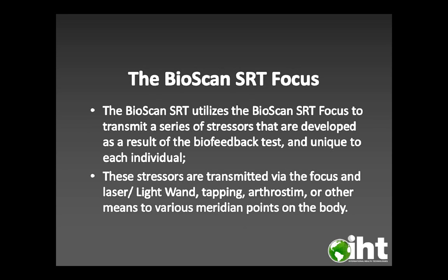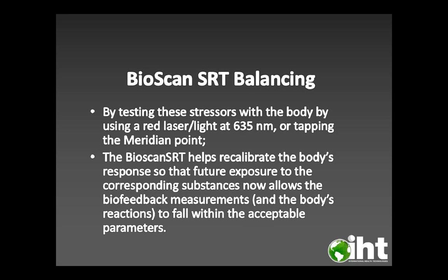The Bioscan SRT utilizes the Bioscan SRT Focus to transmit a series of stressors developed as a result of the biofeedback test and unique to each individual. These stressors are transmitted via the Focus and laser or light wand, tapping, arthrostim, or other means to various meridian points on the body. By testing these stressors using a red laser or light at 635 nanometers, or tapping or other means to the meridian point, the Bioscan SRT helps to recalibrate the body's response so that future exposure to those substances now allows the biofeedback measurements and the body's reactions to fall within the acceptable parameters.